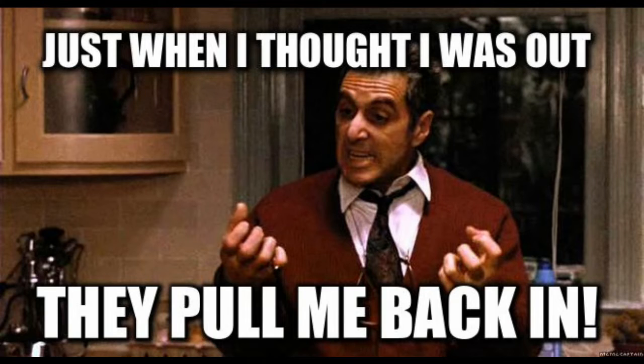He meets some old friends and new friends where they can just team up and help each other out. But really, he just wants to retire. It's like in Lethal Weapon — he's getting too old for this crap. He just wants to retire and try to live a normal life, and they just keep dragging him back in.